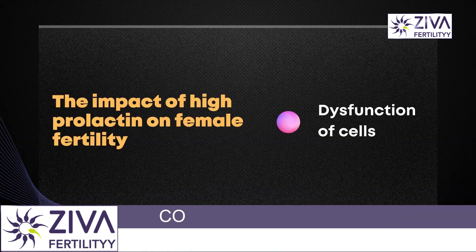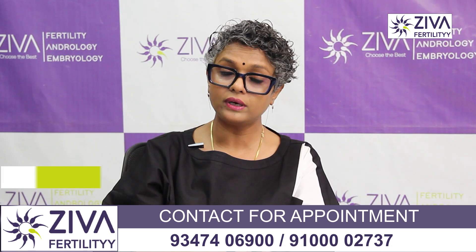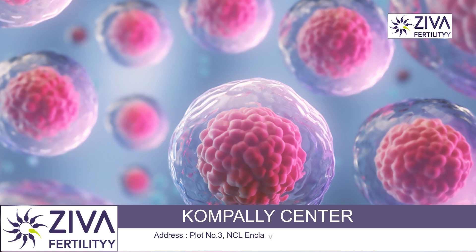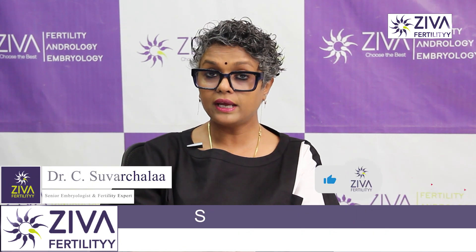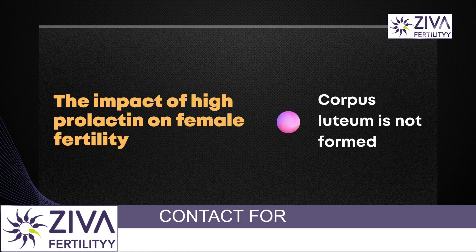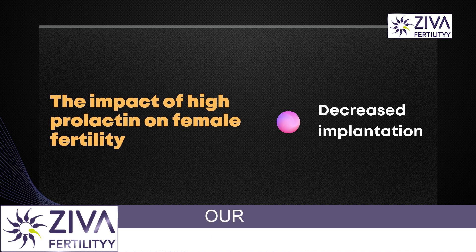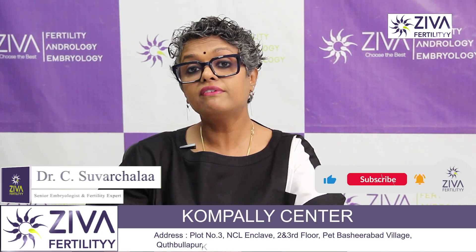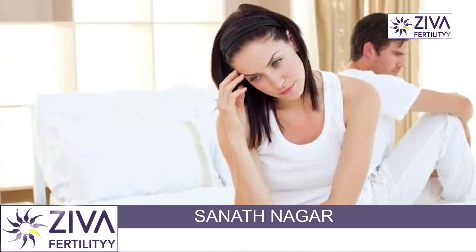Now let us see what happens when prolactin levels are high. There is dysfunction in the cells surrounding the egg. When prolactin levels are high, the hormones that are critical for eggs to grow are not passed to the egg, so it is not able to grow or ovulate. This crosstalk between the cells around the egg and the egg is also impaired. The corpus luteum is not formed, endometrial dysfunction occurs, there is decreased implantation capacity of the endometrium, and decreased GnRH production. The follicle stimulating hormone and luteinizing hormone, which are critical for egg growth and endometrial receptivity, are also compromised. So high prolactin is not good for fertility.